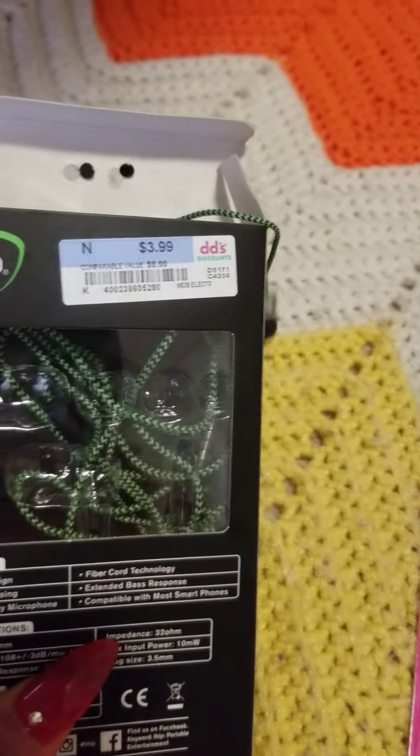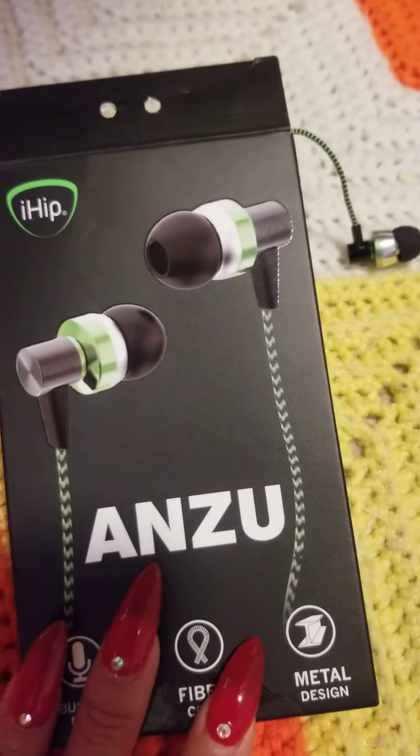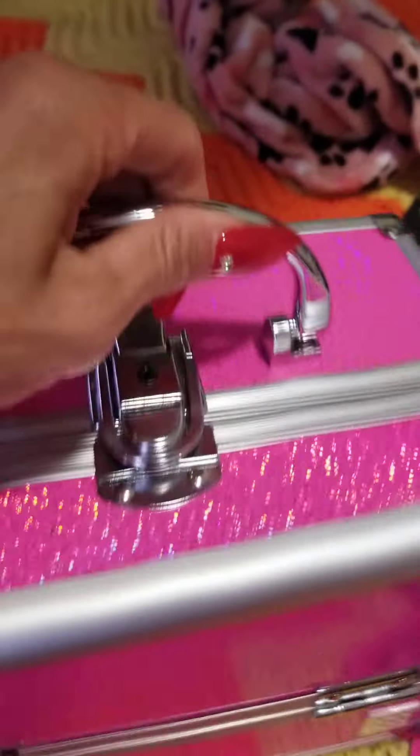I didn't really need this one — it was only $3.99 at DDS. It's for when I go to the gym.